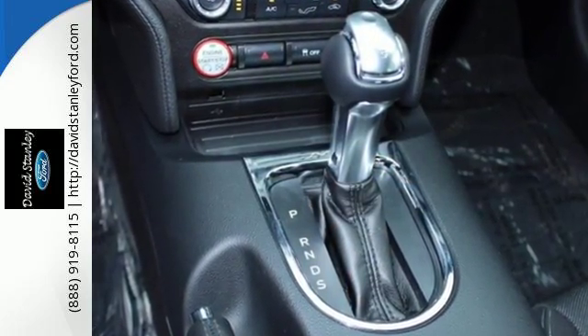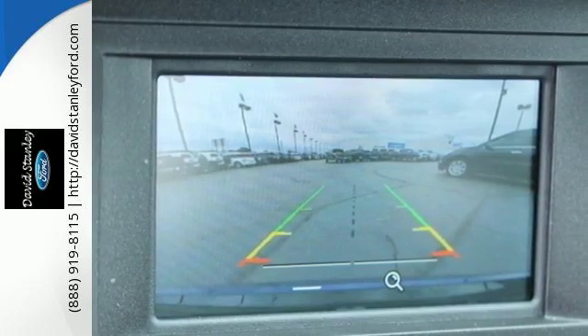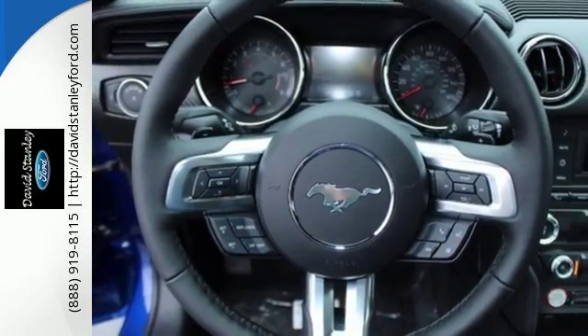Everything in this Mustang, from the position of the driver's seat to the front and rear suspensions, was designed with a constant eye towards performance.